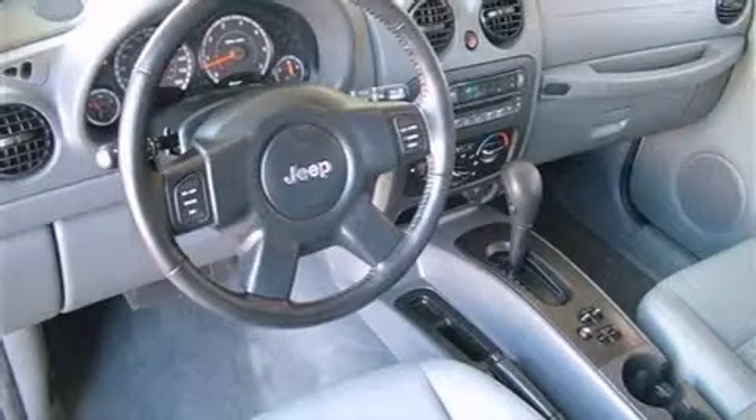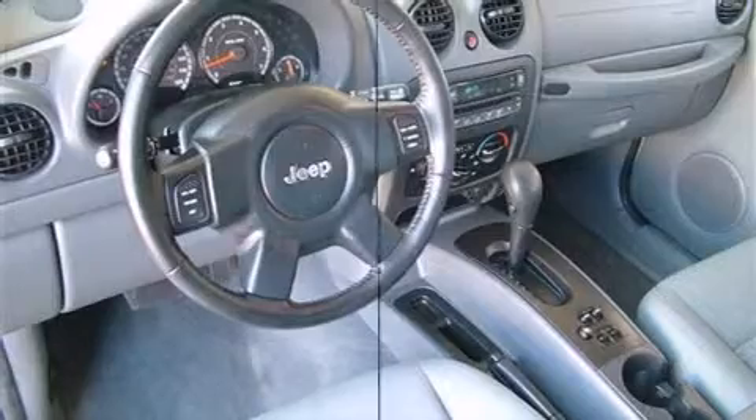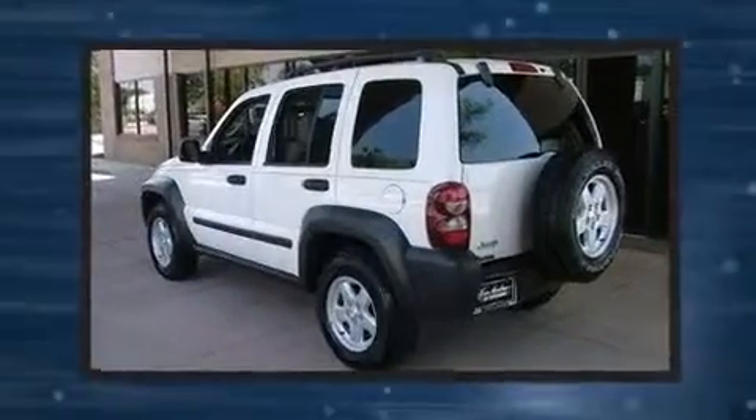The 2007 Jeep Liberty. It features an automatic transmission, rear wheel drive, and a refined six-cylinder engine.